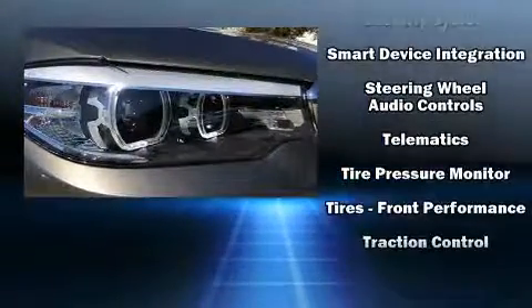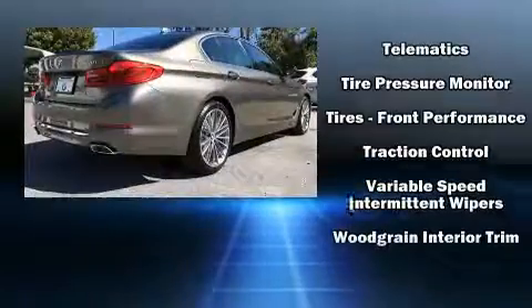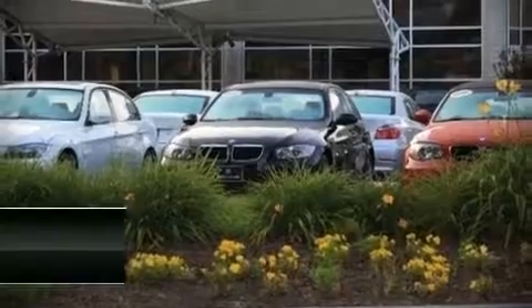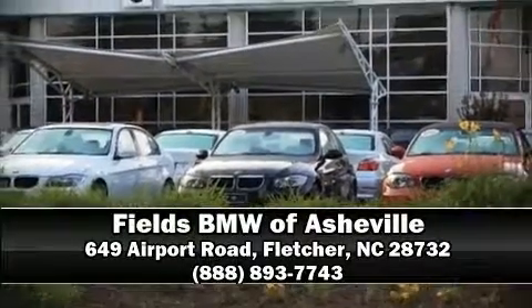For added security, dynamic stability control supplements the drivetrain. Our sales reps are extremely helpful and knowledgeable. Please don't hesitate to give us a call.